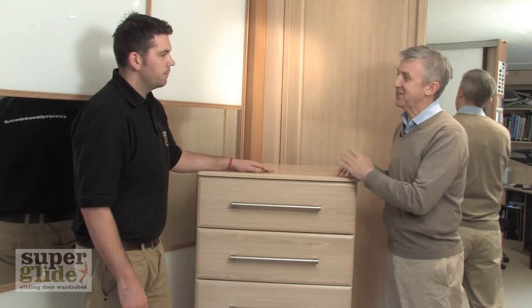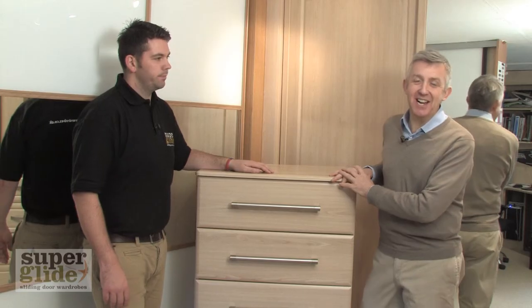Excellent. Well, thank you very much indeed, Dave. That's great to know, and we look forward to seeing you again here at Superglide.